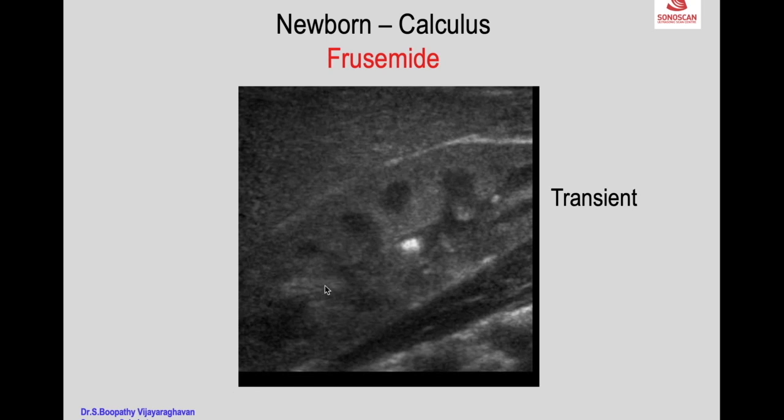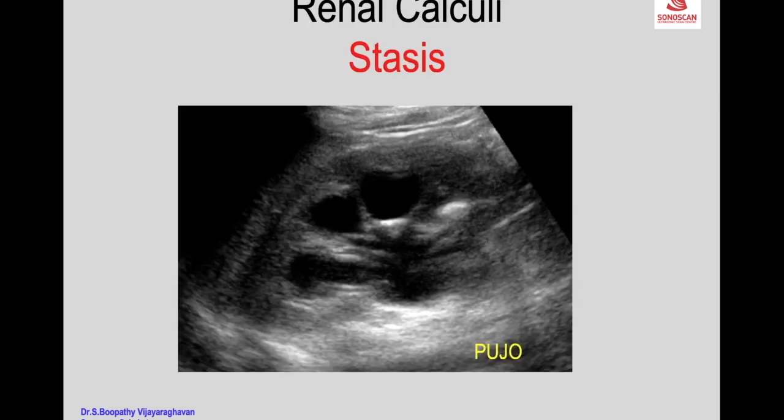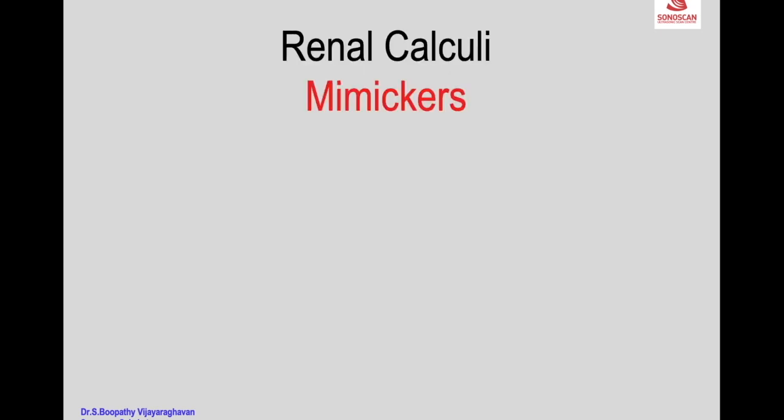In newborns, calculi may be seen in the collecting system. In children being treated with furosemide, small calculi may form transiently and disappear with withdrawal of the drug. Renal calculi may also be due to stasis — for example, congenital PUJ obstruction with hydronephrosis can cause calculus formation in the calyx or pelvis, and these will be mobile.